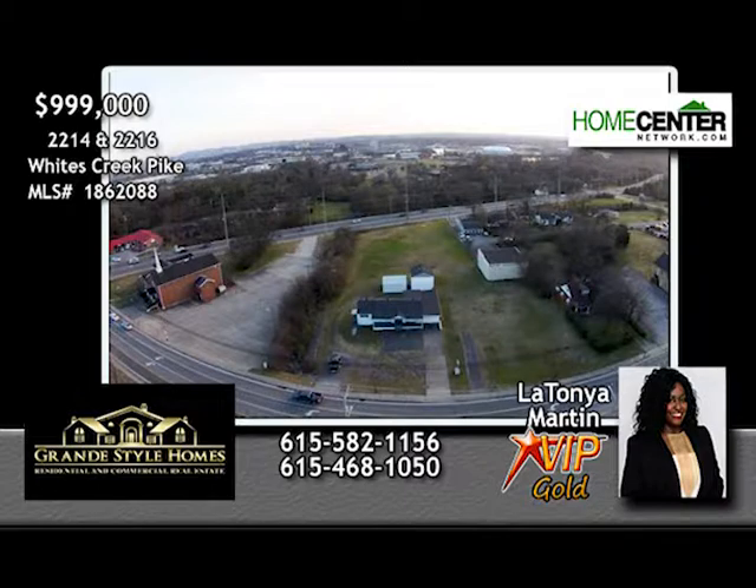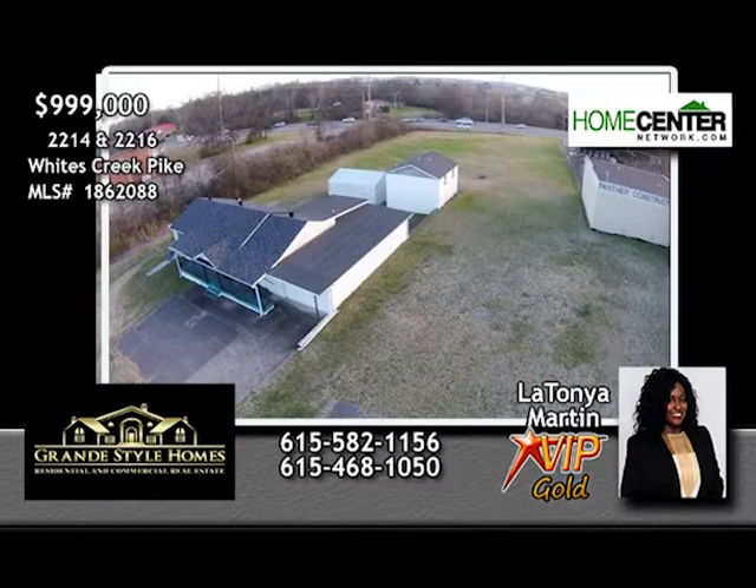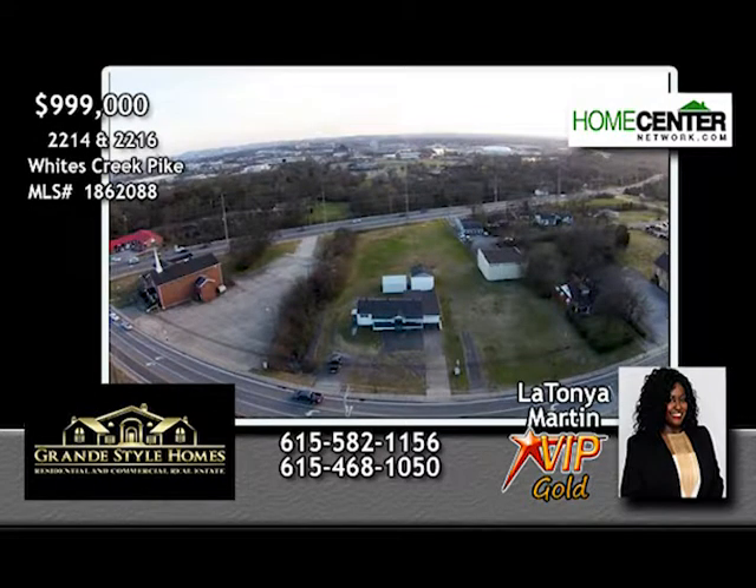Attention developers, builders, and investors. LaTanya Martin with Grand Style Homes says this prime commercial property minutes from downtown Nashville contains almost two acres in a fabulous location. It includes two huge lots — 2214 and 2216 Whites Creek Pike — for one price. There's excellent road frontage on both Trinity Lane and Whites Creek Pike, and there are three buildings on the property including a funeral home, two-car garage, and apartment. Call LaTanya Martin for your personal tour at 615-582-1156.